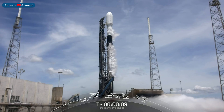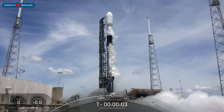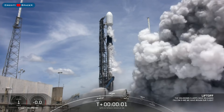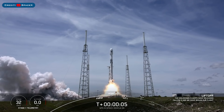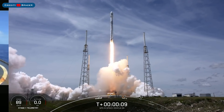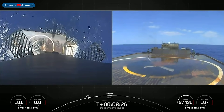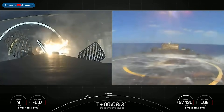Kicking off this video, we have the launch of GPS-3 SV-05 on Thursday. This is the first flight of a national security payload on a flight-proven booster. The booster which launched, B1062, then landed successfully for the second time on the droneship Just Read The Instructions.